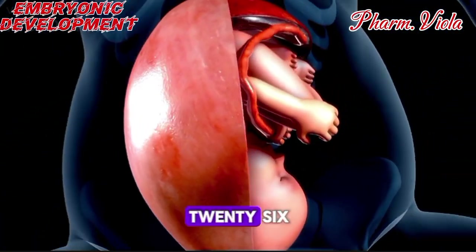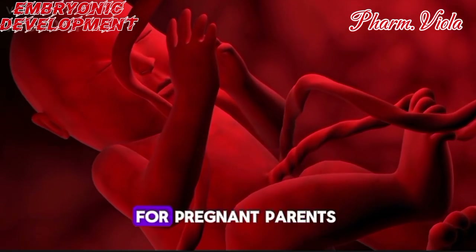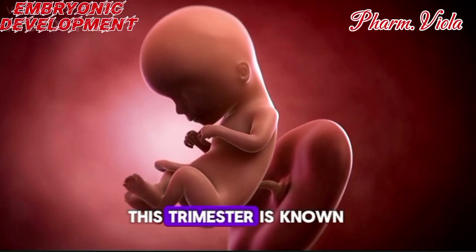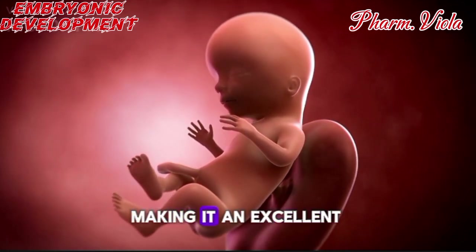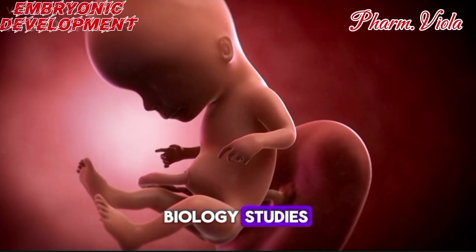Second trimester — weeks 13 to 26. This is an especially exciting stage for pregnant parents as they begin to feel fetal movement. This trimester is known for rapid growth and development, making it an excellent focus in both class 11 and class 12 biology studies.